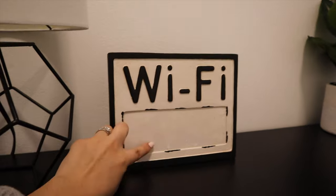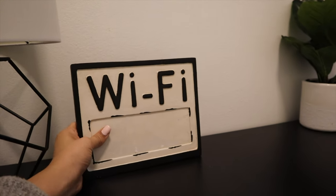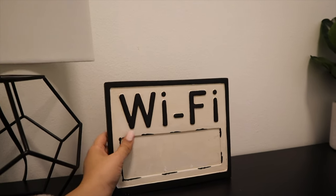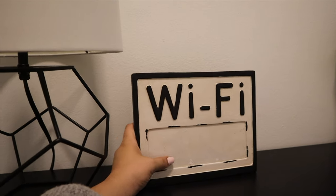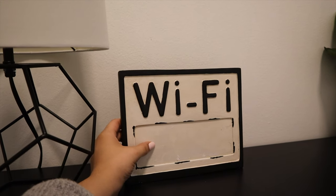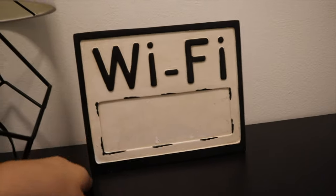Right next to the lamp there's this sign that says Wi-Fi — I still have to write in the Wi-Fi password because we're going to change it. I also got this at Walmart in the home decor section. I like the idea of having our Wi-Fi password easily accessible to guests that are here for the first time or forget it. I'm going to write it in with a Sharpie once we change it to something more legible.